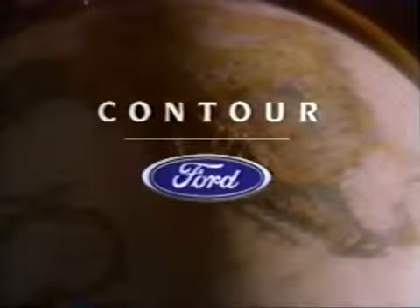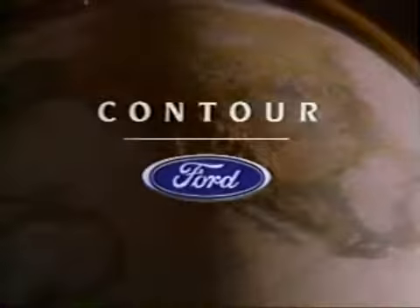You're about to learn how Ford Contour is engineered to be a world car for the 21st century. Enjoy the video, then take Contour out on the road and see for yourself.